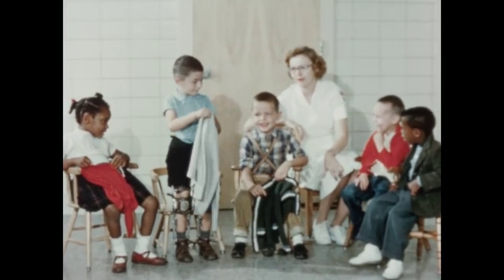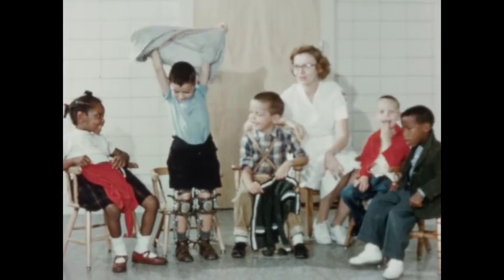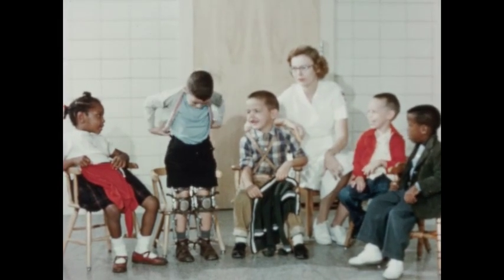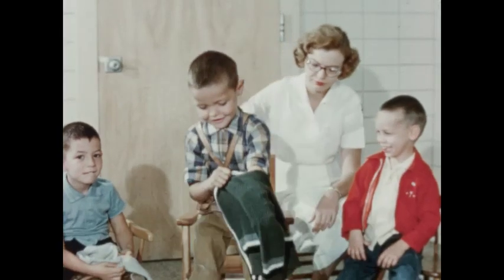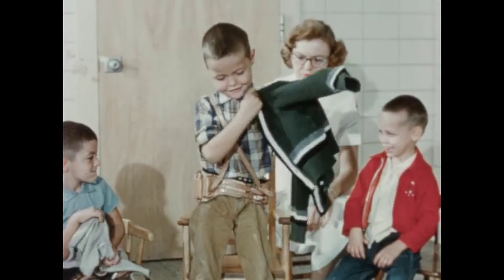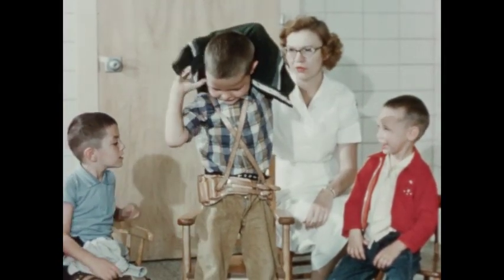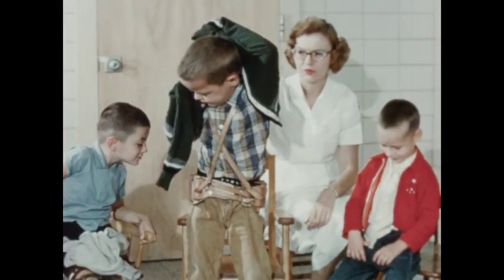Group occupational therapy is designed to provide the children, as a group, better use of their involved arms and hands in order to become more independent in their daily living activities. This exercise is concerned with the task of putting on sweaters. Just this little task will save busy mothers time in the daily routine of caring for their families.